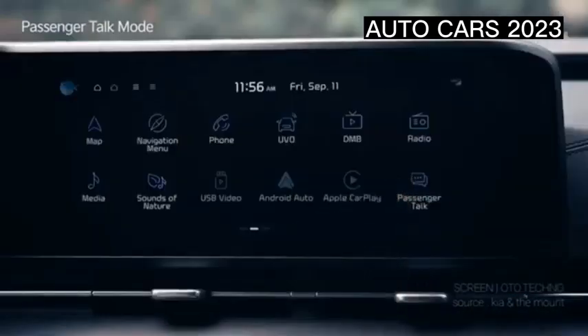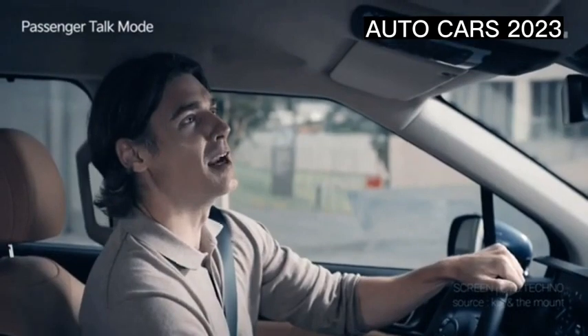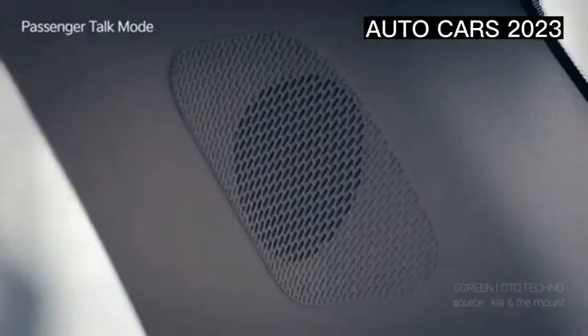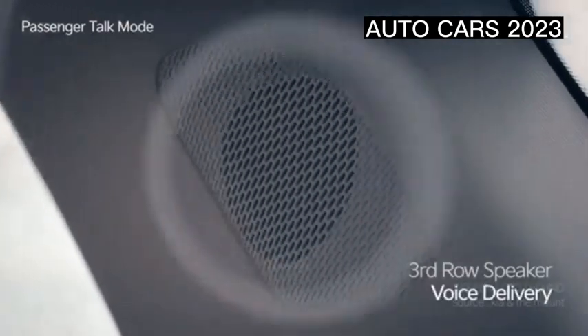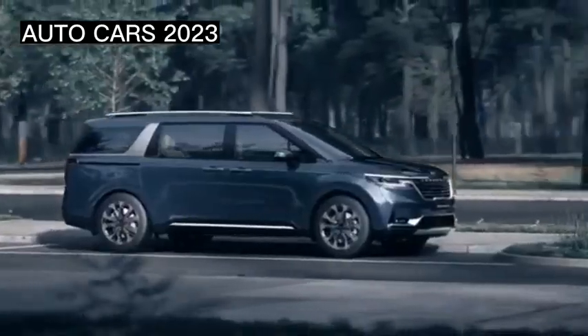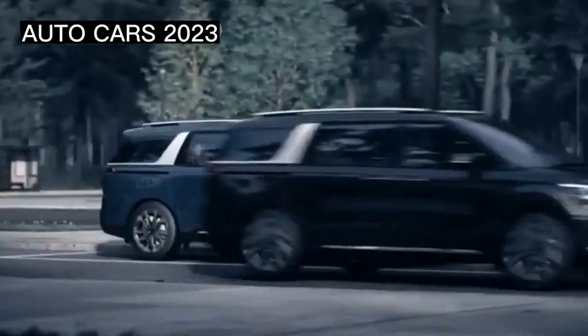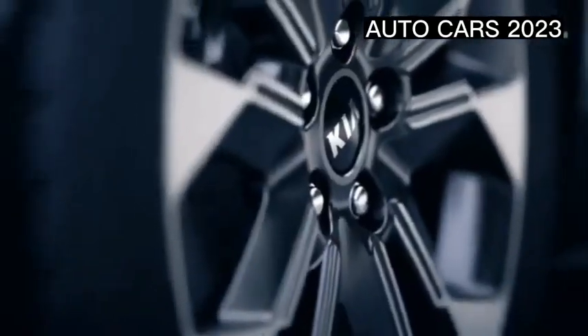The Kia Grand Carnival in Indonesia is sold in two trims: the Dynamic for Rp 786 million, and the Premier which sells for Rp 886 million.